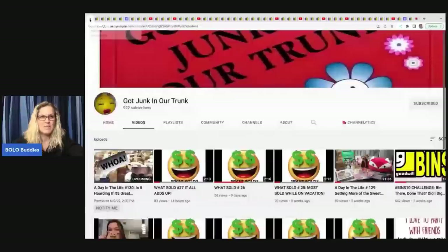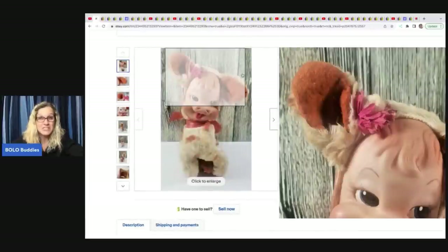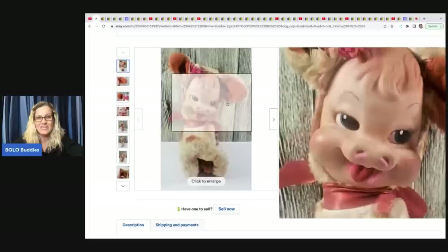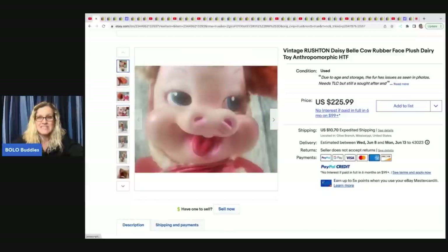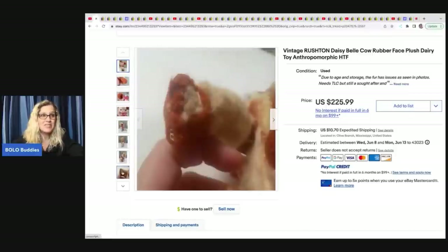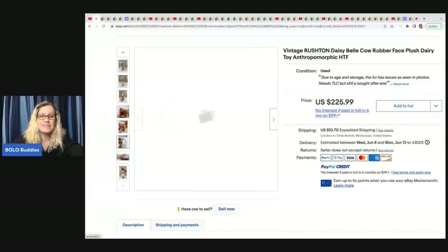The first item comes from Got Junk in Our Trunk, and she is so close to 1,000 subs, so head down to the description and click her link. She has tons of what-sold videos and sourcing videos. The first item she sold is this awesome vintage Rushton Daisy Bell Cow with a rubber face. She was at a yard sale and dug him out of a pile of stuff — they had no clue it had any value, probably thought it was junk — and she paid $2 for it. She sold it for a best offer of $150.